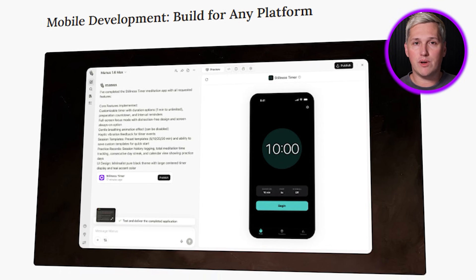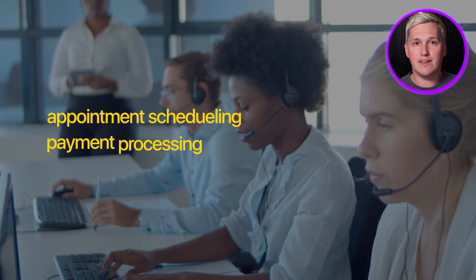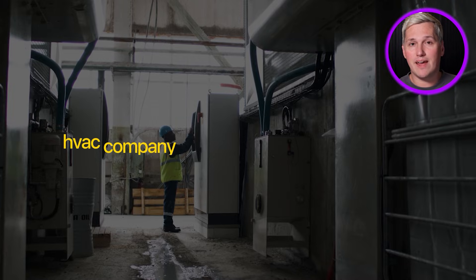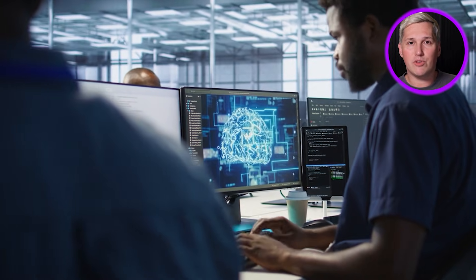Now here is how to actually profit from mobile app builds. You are not building one app and hoping it pays the bills. You are stacking repeatable workflows across multiple clients. Appointment scheduling, payment processing, customer communication dashboards — these core features show up in almost every service business. You build the framework once in Manus, then you customize it for each new client. Hair salon gets a booking app. Law firm gets a client intake app. HVAC company gets a service request tracker. Same core structure, different branding and tweaks. That is how you go from $2,000 a month to $8,000 a month to $20,000 a month.